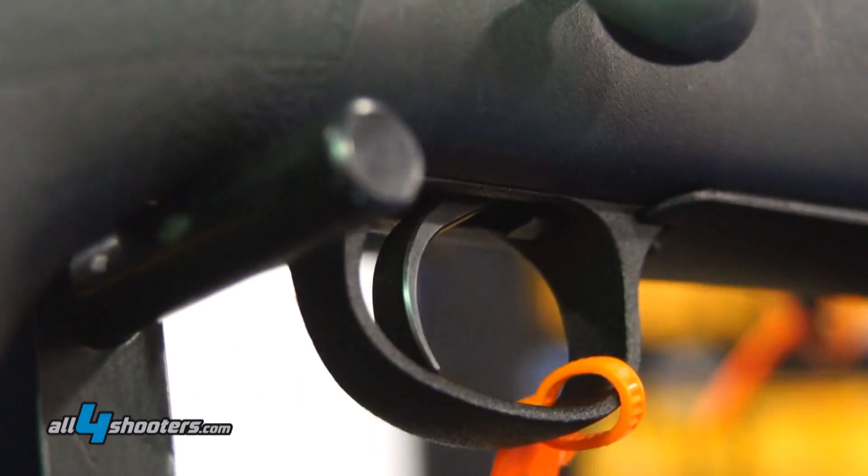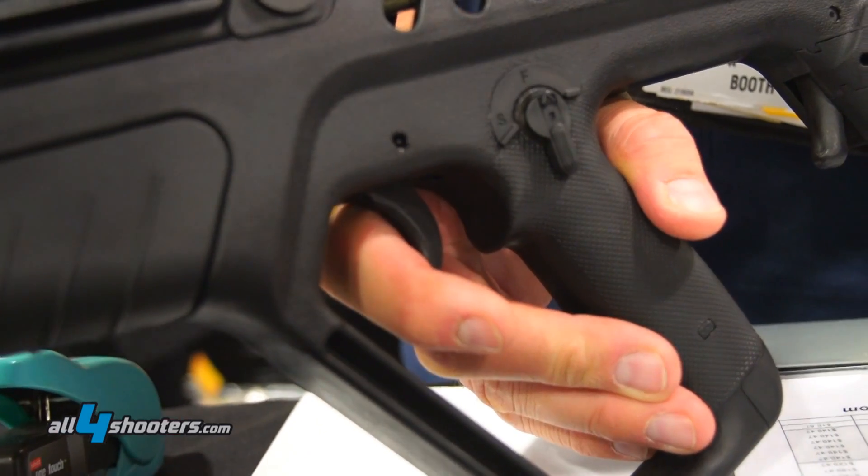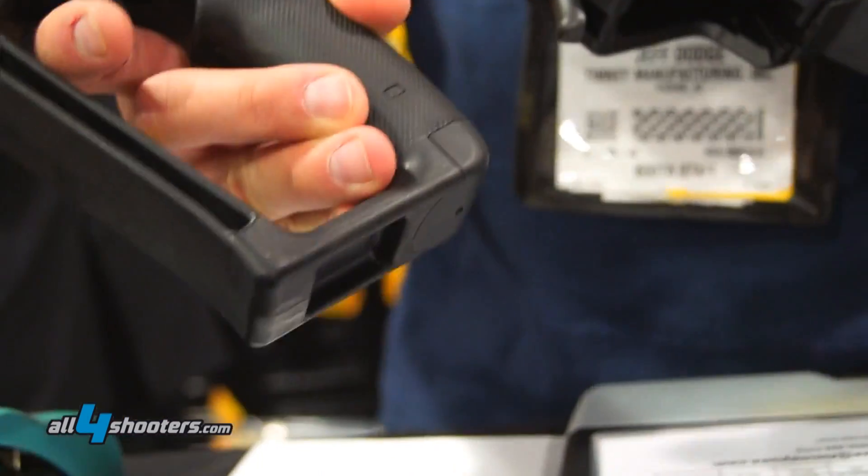Timney's been around since 1946. We've designed dozens, hundreds of triggers really over the years. And this year we've come up with four new models of triggers.